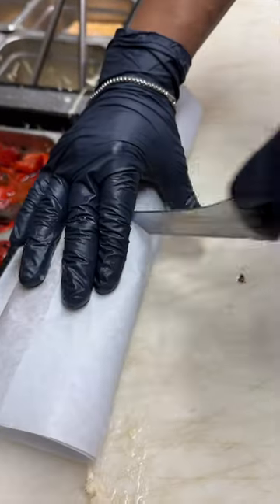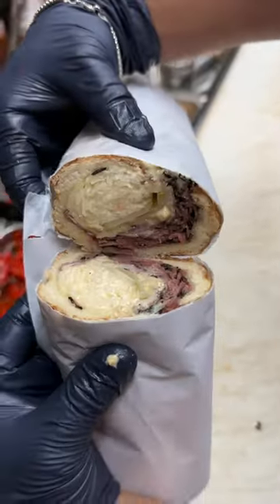I'm a huge fan of pastrami sandwiches, and this one is up there as one of my favorites. Cheers. The pastrami, the juicy coleslaw, and that pretzel hero come together perfectly.